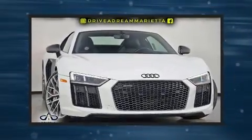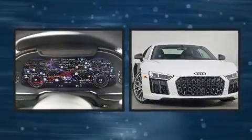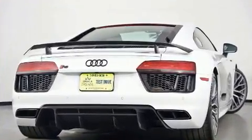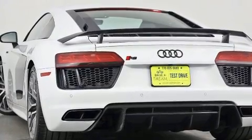Treat yourself to a test drive in the 2017 Audi R8. Audi made sure to keep road handling and sportiness at the top of its priority list. Smooth gear shifts are achieved thanks to the powerful 10-cylinder engine, and for added security, dynamic stability control supplements the drivetrain.